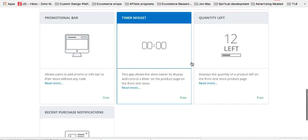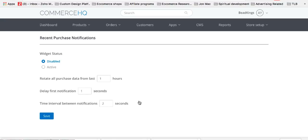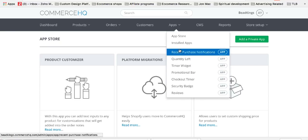Let's start with recent purchase notifications. Click configure, then click active, and rotate all purchases from the last 72 hours so you've got three days' worth of notifications popping up. You can choose the delay time — the first one pops up after a couple of seconds, then you set a time interval so subsequent ones show at intervals. Click save and that is done.